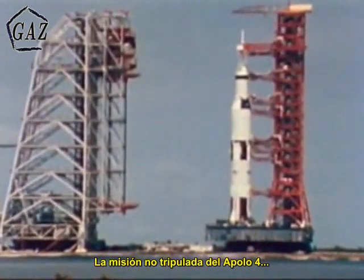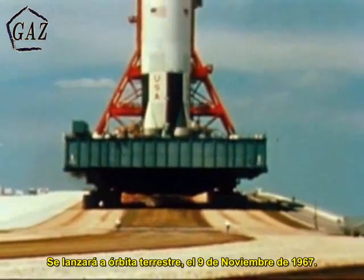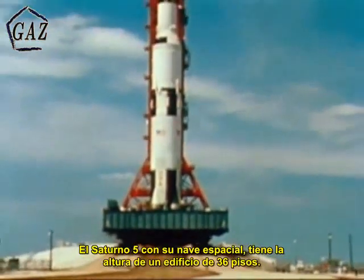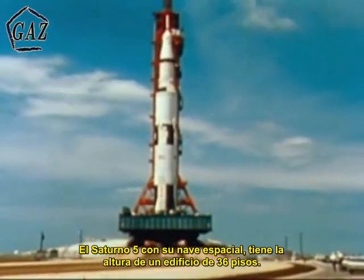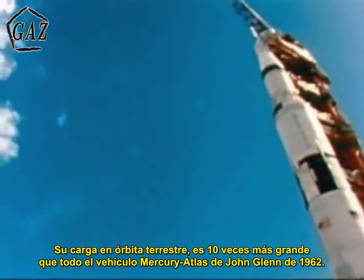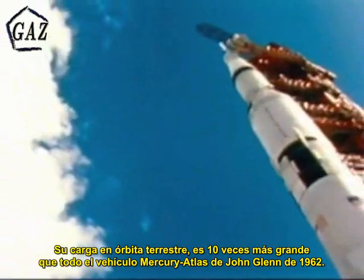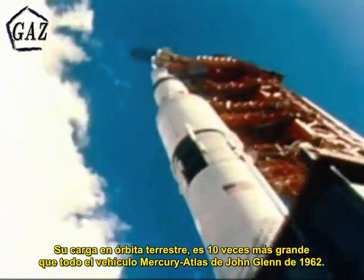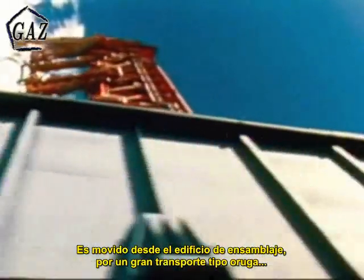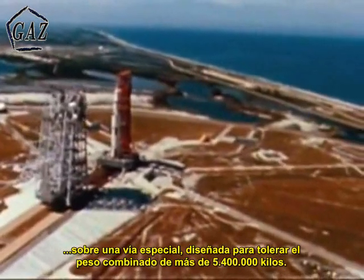The Apollo 4 mission, unmanned, was the first flight for the Apollo Saturn V, launched into Earth orbit November 9, 1967. The Saturn V and its spacecraft stand as high as a 36-story building, and at liftoff weigh more than a U.S. Navy destroyer. Its Earth orbital payload is 10 tons greater than John Glenn's entire Mercury Atlas space vehicle of 1962. It is moved from its assembly building by a massive crawler transporter over a roadway designed to handle the combined weight of more than 12 million pounds.